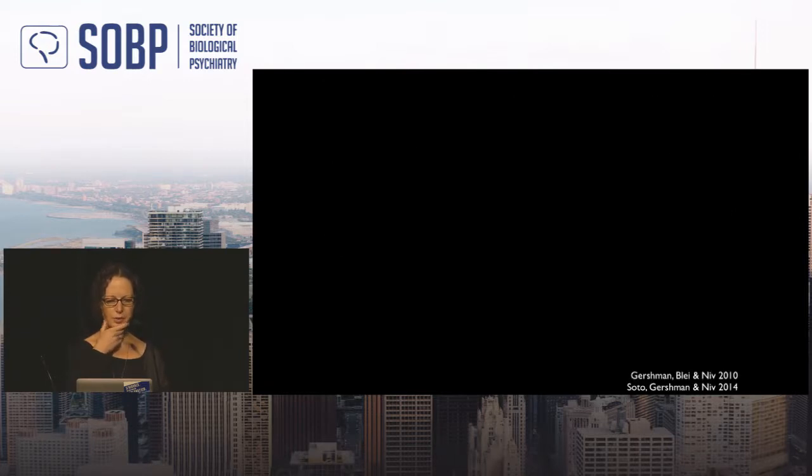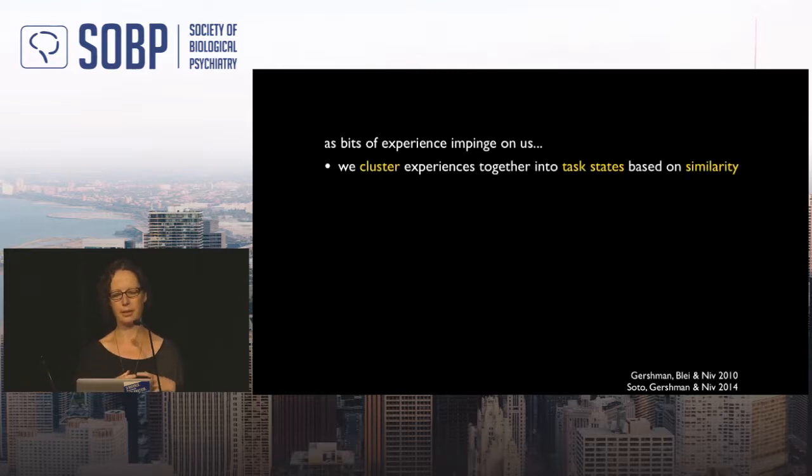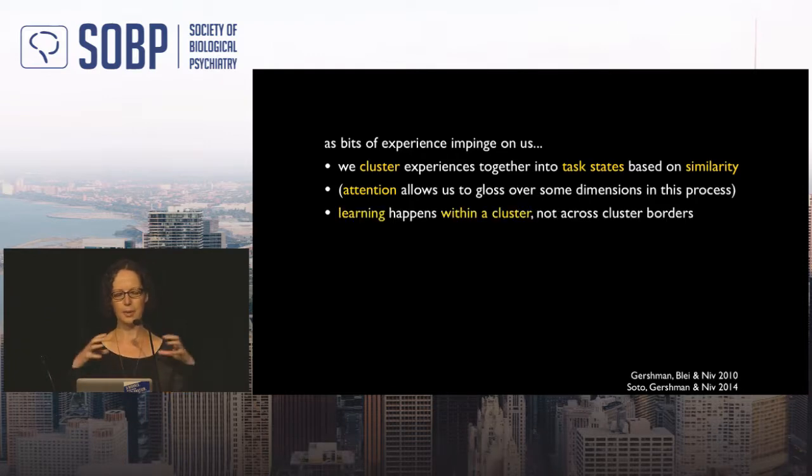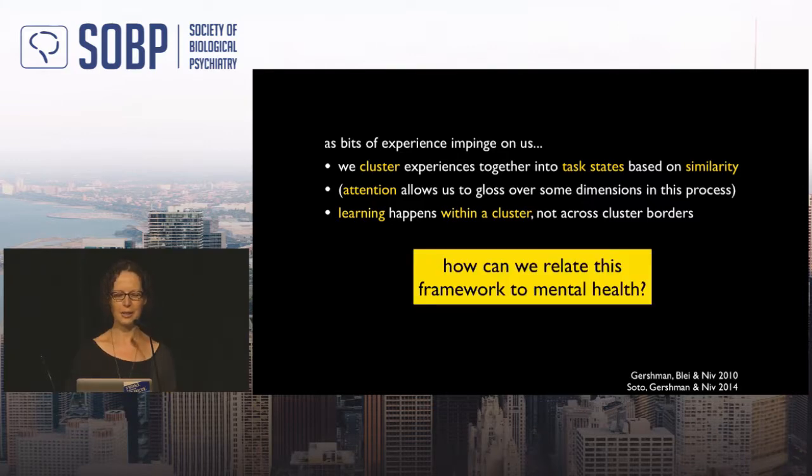To summarize so far: bits of experience are clustered into task states based on similarity. Attention lets us gloss over irrelevant dimensions when determining similarity. Learning happens within a cluster — not across cluster borders — which defines our generalization. Now, the last part: how does this relate to mental health?